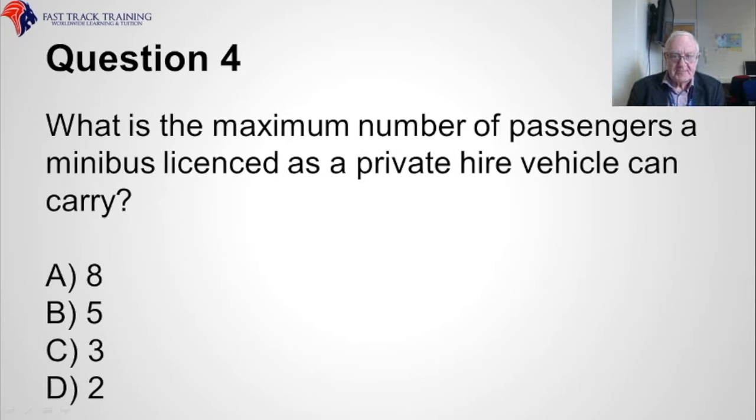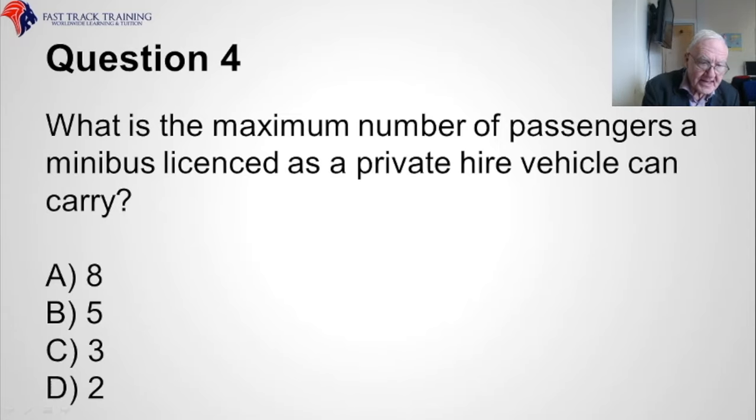Question four. What is the maximum number of passengers a minibus licensed as a private hire vehicle can carry? Is it A, eight, B, five, C, three, or D, two? The correct answer is A, eight.